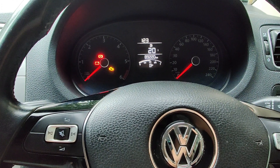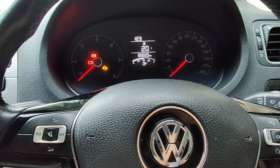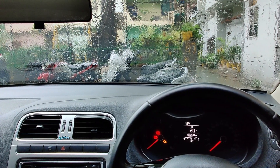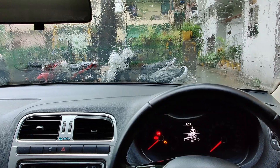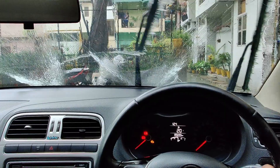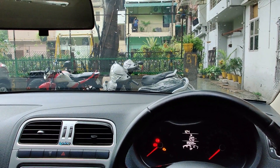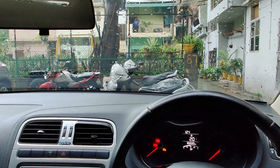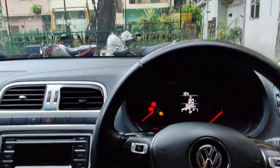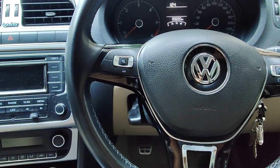The third thing I did is trailing wipe, which was not present in the 2014 to 2016 Polo. Let me demonstrate - if I wash the windscreen, it will wipe one more time after five to six seconds. These things are controlled by the BCM or body control module.